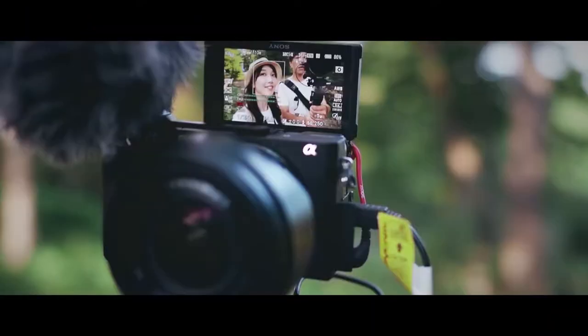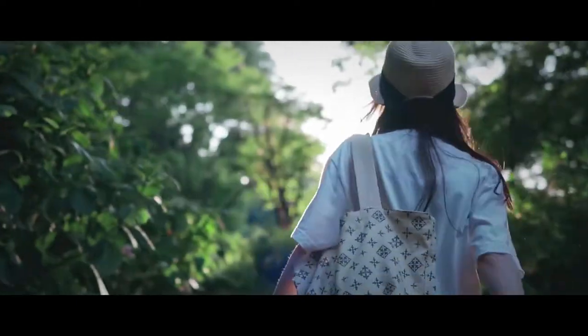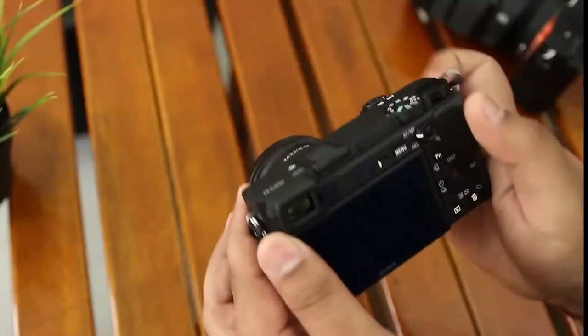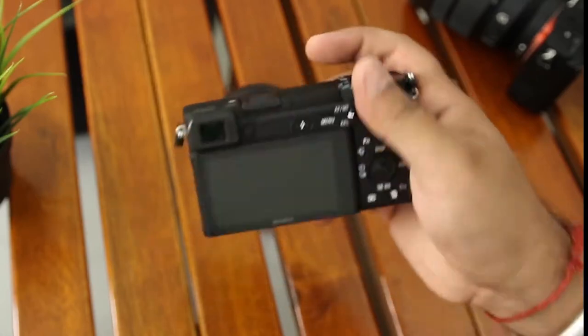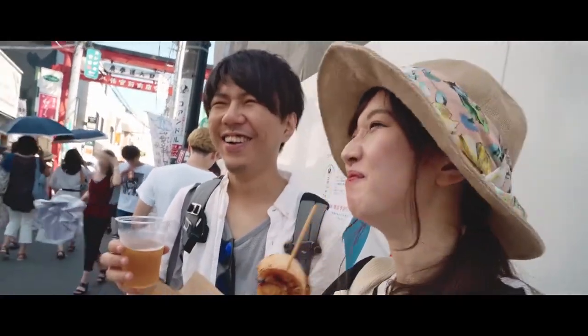Have you ever dreamed of a camera that could record 4K, have almost perfect autofocus, an external microphone port, and everything for a relatively low price? The Sony A6400 is just that. The camera honestly has it all except for the stabilization. The A6400's unrivaled 4D focus system boasts the world's fastest autofocus acquisition time, locking focus on even the fastest moving object in as little as 0.02 seconds.